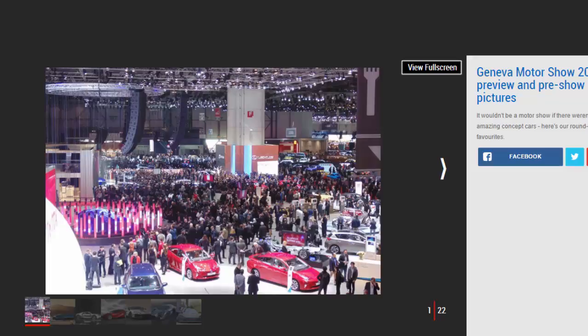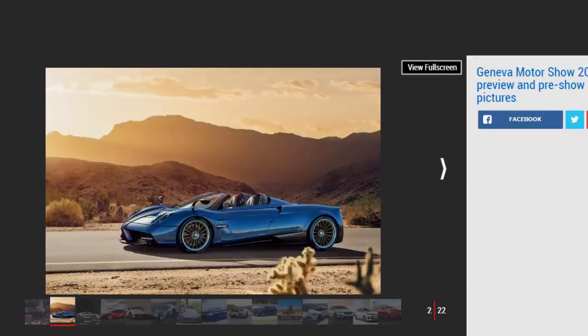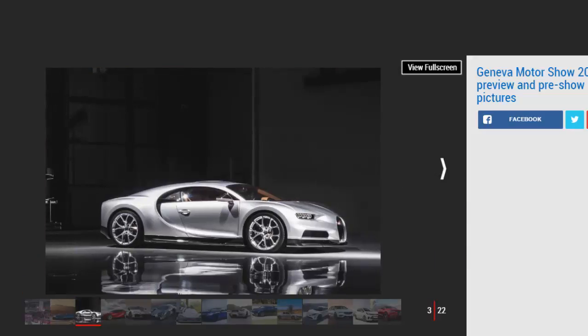The biggest motor show in the calendar is drawing nearer and you've come to the right place for full, in-depth coverage of the 2017 Geneva International Motor Show. With the show all set to kick off in the second week of March, manufacturers are already teasing us with details and images of the new models that are going to grace their stands. We also have a very good idea of what else to expect, although a few surprises are also on the cards.